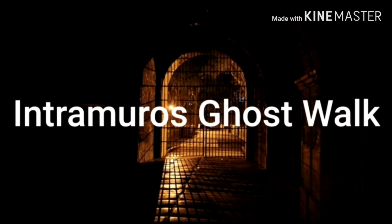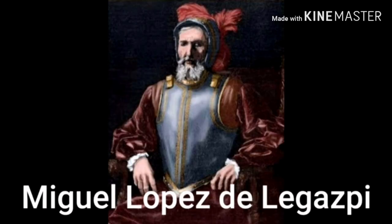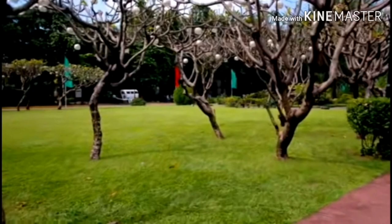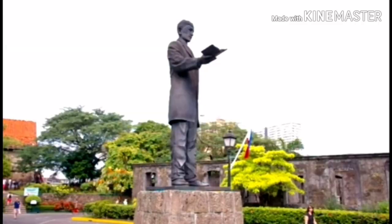The most famous place in the Intramuros tour is Fort Santiago, a fortress built by Miguel Lopez de Legazpi, a Spanish navigator who introduced Christianity to the Philippines. You can find the museum and other interesting places in Fort Santiago, such as a beautiful park. In this park, you can find the statue of Rizal, whom we talked about earlier.